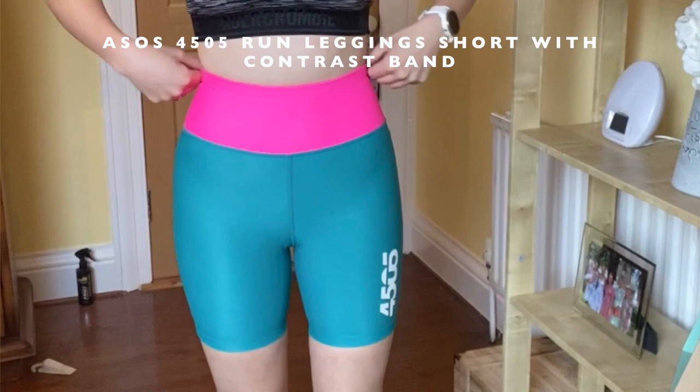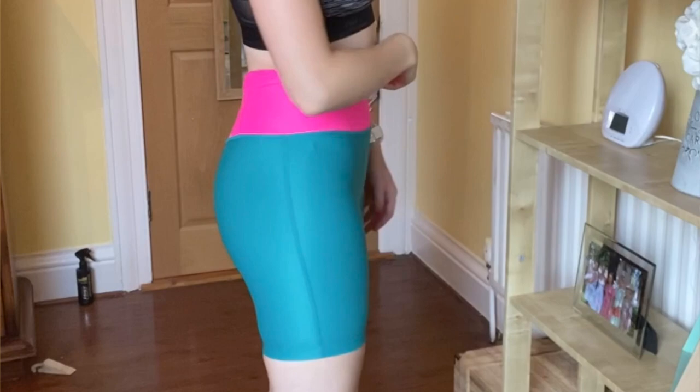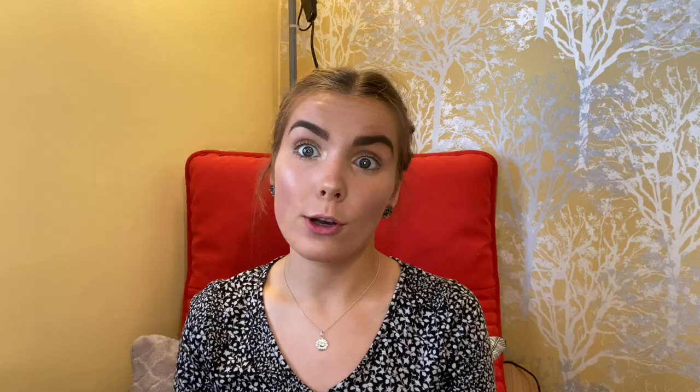The next item is these ASOS 4505 run legging shorts with the contrast band. Again they're a size 6 and they were £16 before the 20% discount. I bought them because they looked kind of funky and a bit different. I don't have any tan on in the clip so I don't like how I look without tan in general. They would be good for running - I don't like wearing short shorts because I get self-conscious running on the road in public. I'm also a bit short for wearing those mid-length shorts, so again quite a maybe.